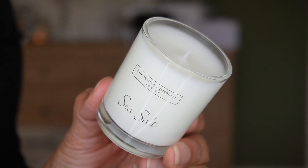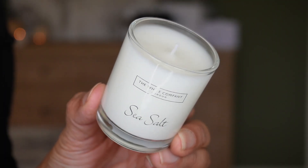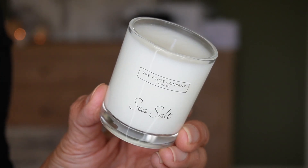Day eight looks to be another candle, but in the votive size, in the sea salt scent — sea salt, vetiver, and cedarwood. I like this one. You get 75 grams, which is 2.8 ounces, with a burn time of 18 hours.